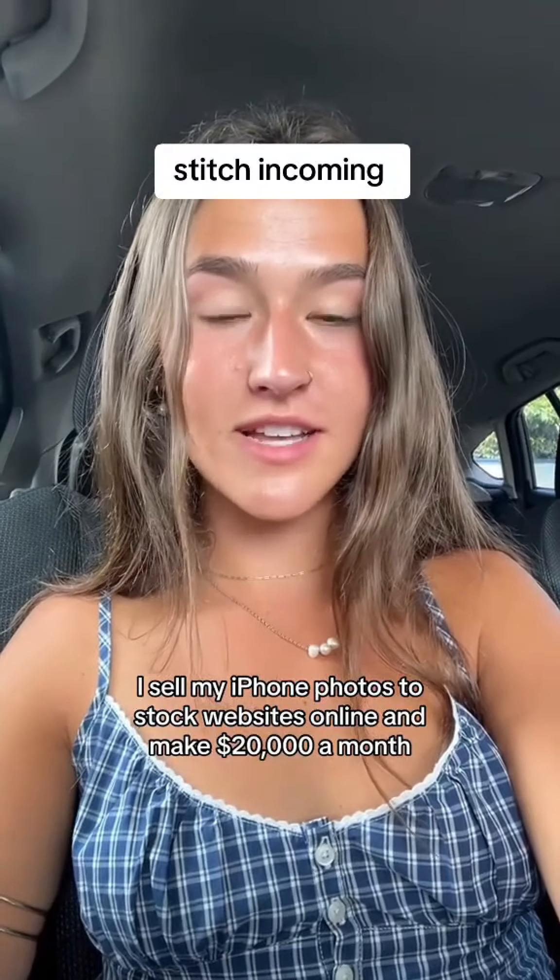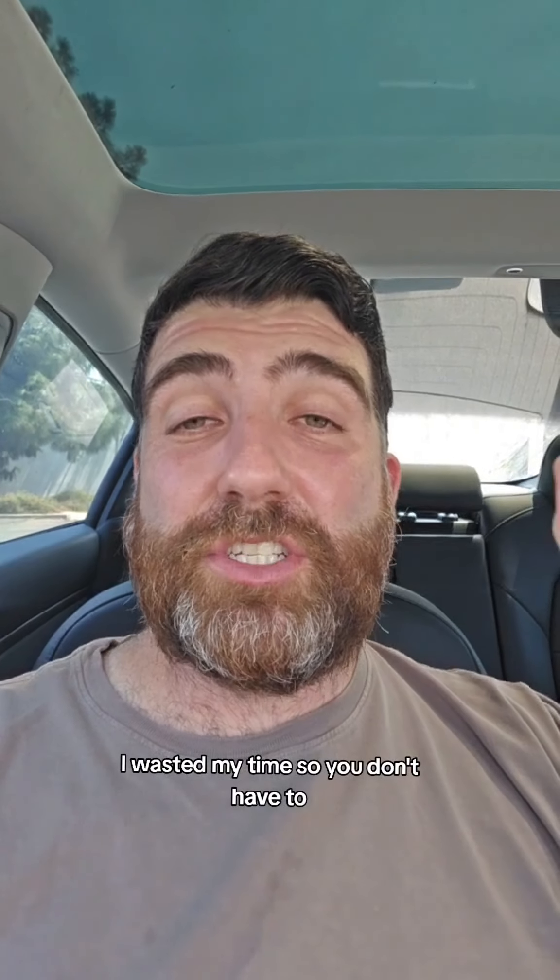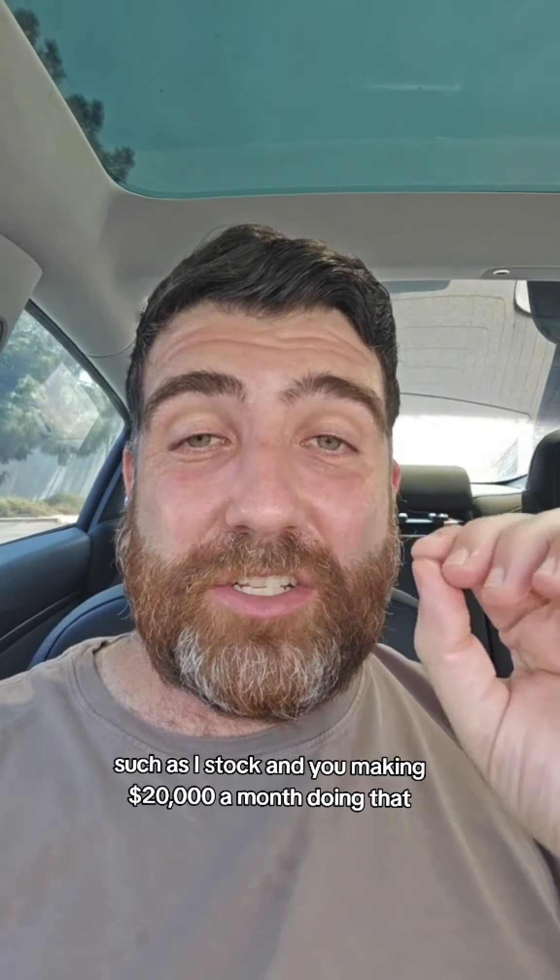I sell my iPhone photos to stock websites online and make $20,000 a month. I wasted my time so you don't have to. She's talking about selling your iPhone photos on different stock photo websites such as iStock and making $20,000 a month doing that.